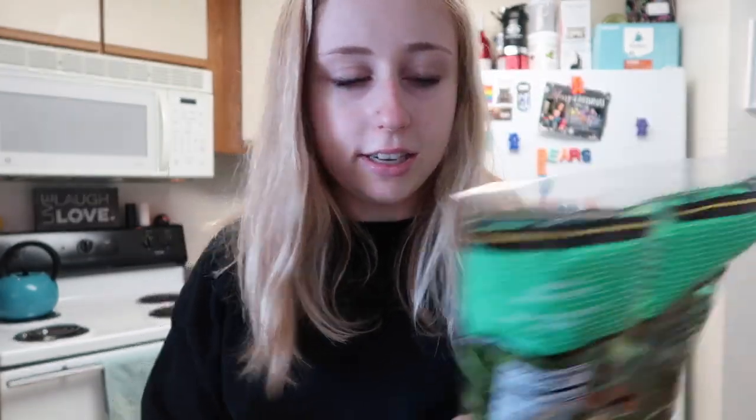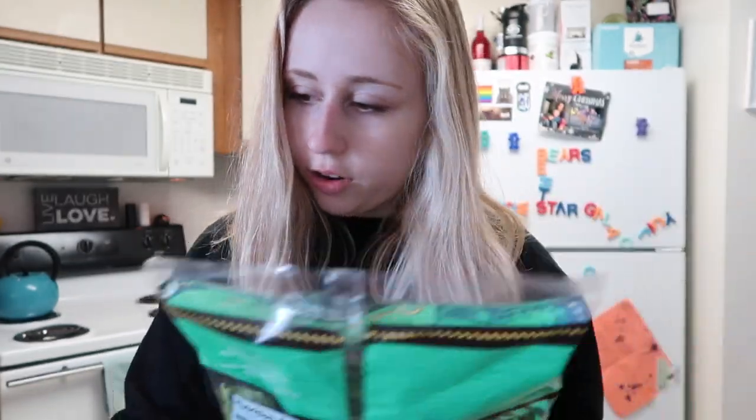I got some spinach to put in my eggs or just on top of avocado toast or in smoothies. I love putting spinach in pretty much anything because it adds way more nutritional value and you can't even really taste it, so I love cooking with it and putting it on everything.